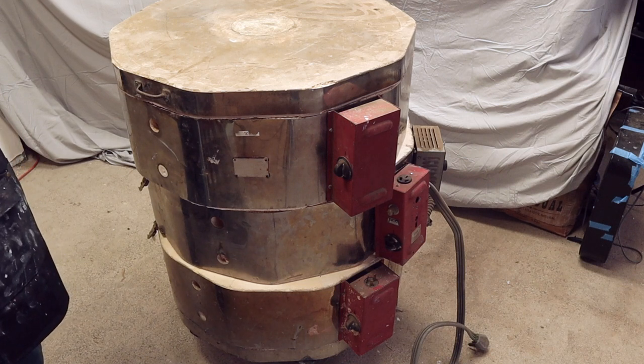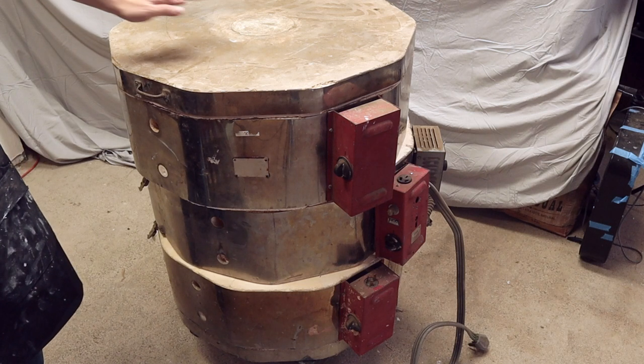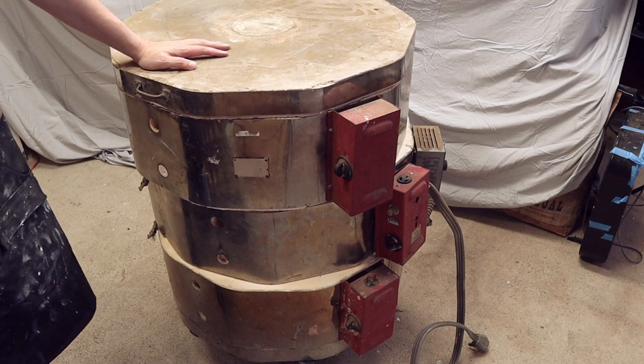I'm Kent and I'm going to show you my new kiln. This is obviously not a new kiln — it is new to me.